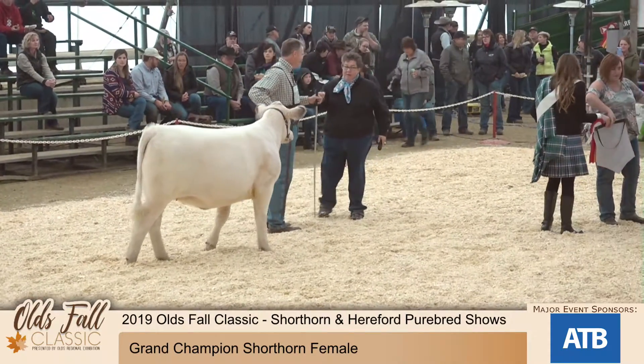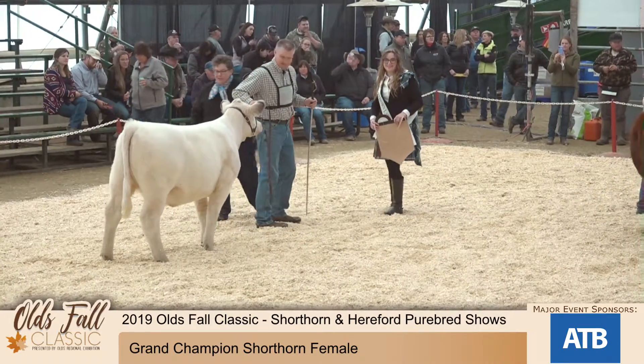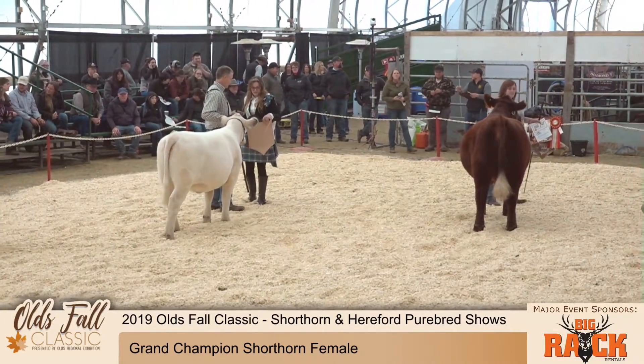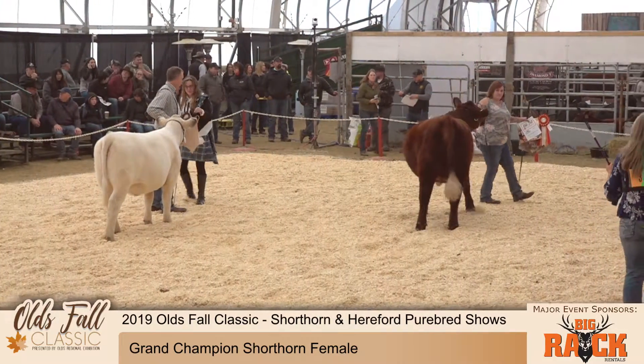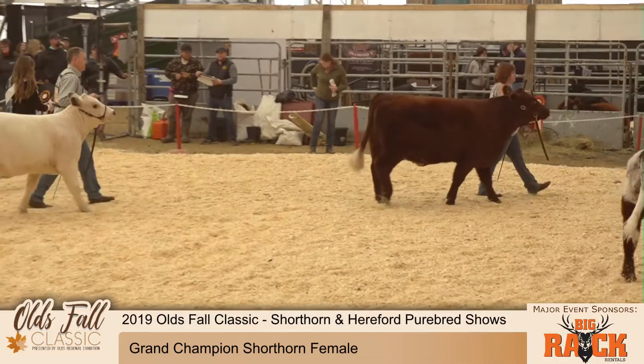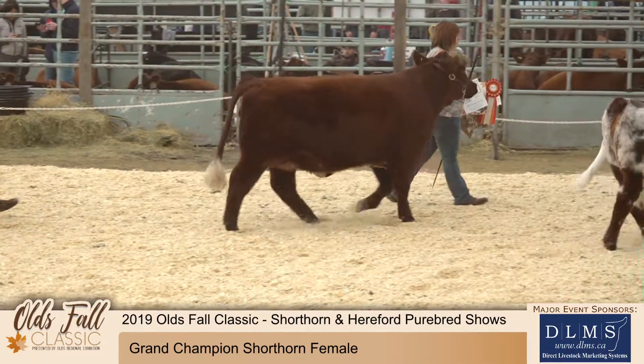Dunganion Glowing Doty 9G from Dunganion Stock Farm. Thank you once again to MNP and DRI for our banners and Rocking Horse Industries for our tub of Sweet Pro for all of our champions this weekend.